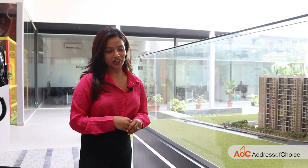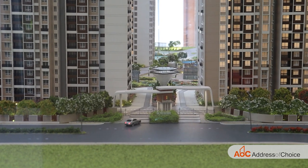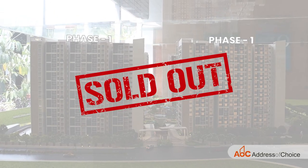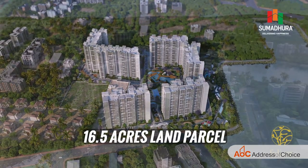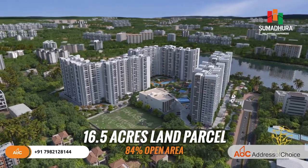Here's the miniature of our project. Right at the centre we see the entrance and exit of the project, and at the front we have the first phase, which is already sold out. The total land parcel of this project is 16.5 acres, out of which 84% of the total area is open area.